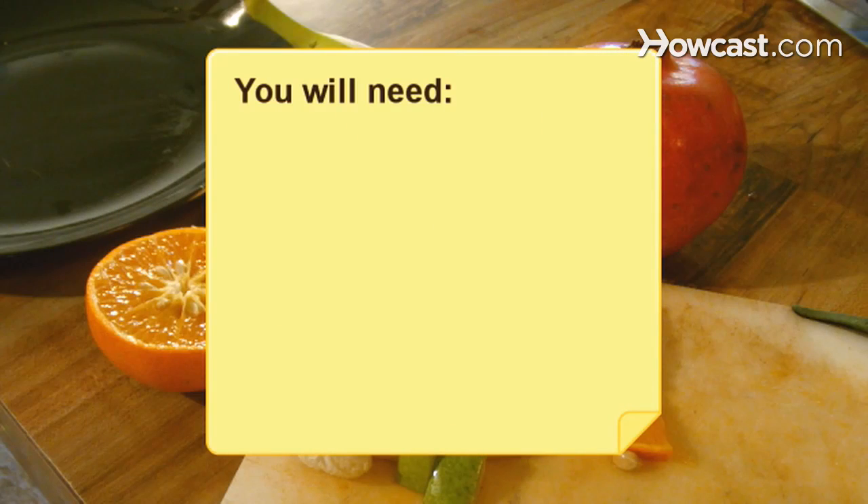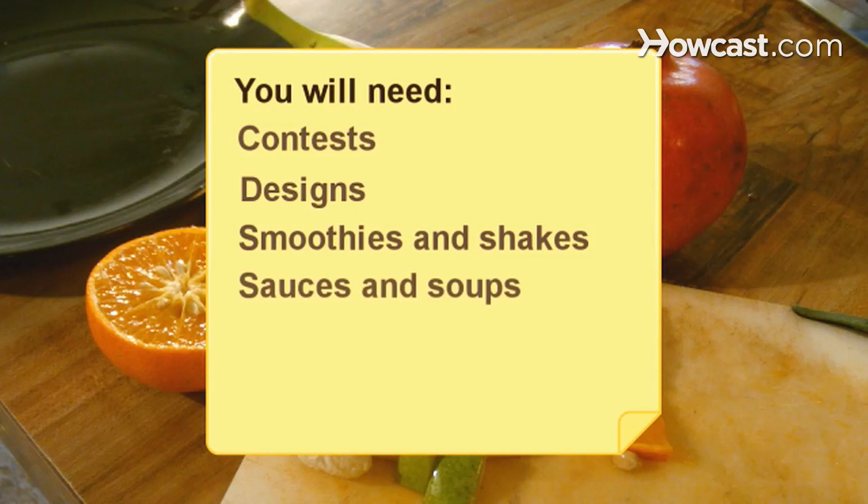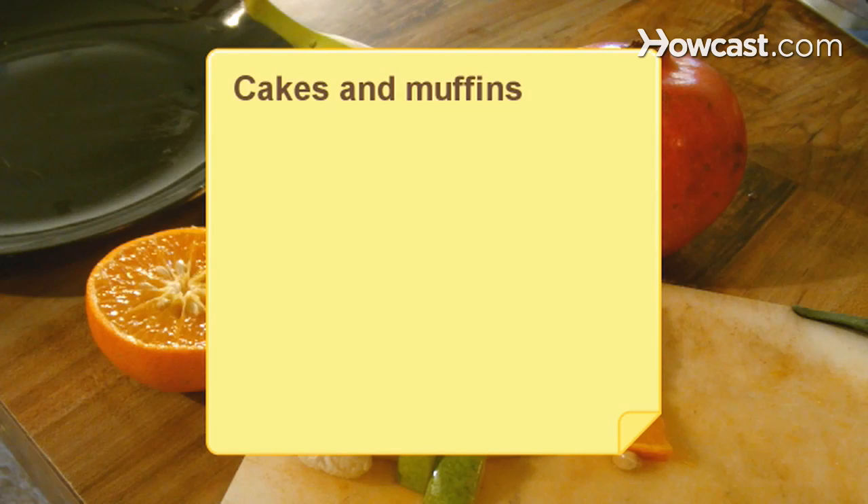You will need: contests, designs, smoothies and shakes, sauces and soups, pizza, salad, cakes and muffins, and healthy snacks.